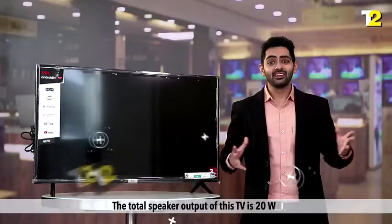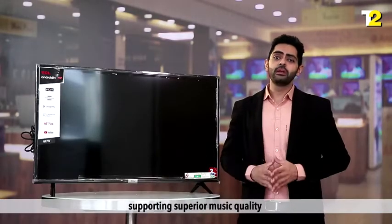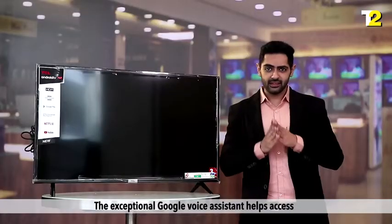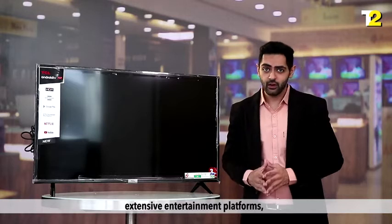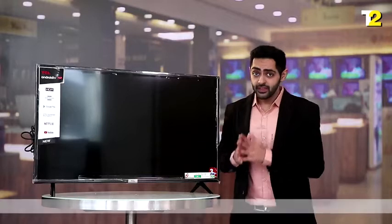The total speaker output of this TV is 20 watts, supporting superior music quality. The exceptional Google Voice Assistant helps access extensive entertainment platforms, get answers, and control other home devices as well.